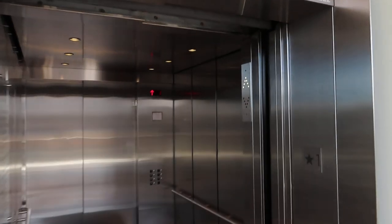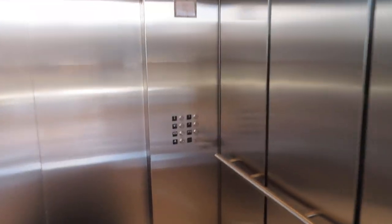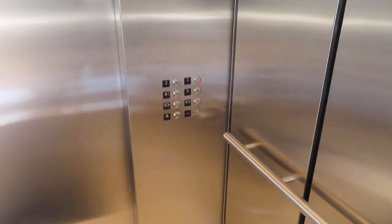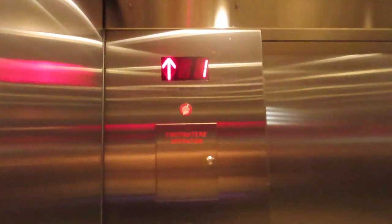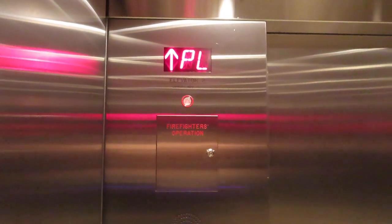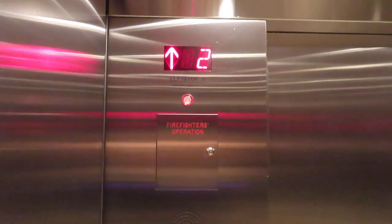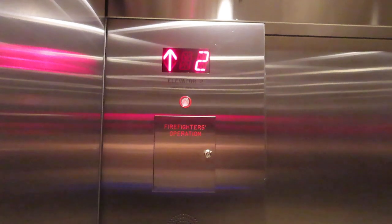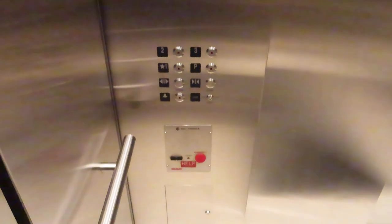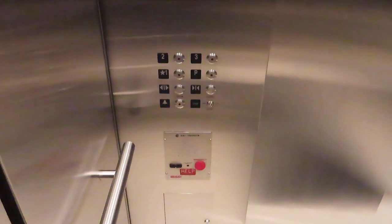Here's this one. Let's take it up to three. Third floor.